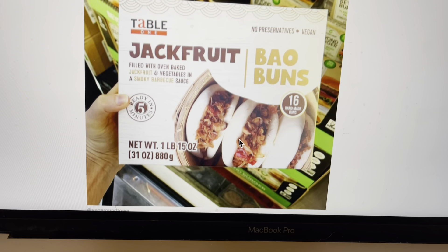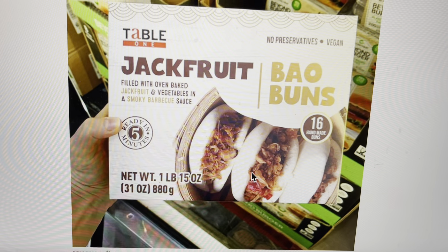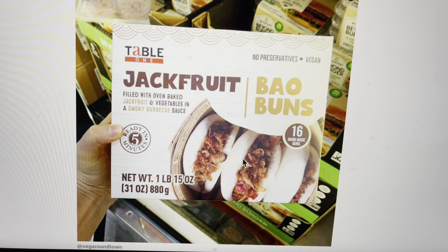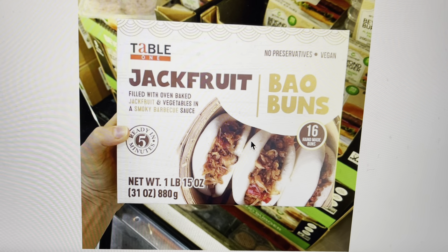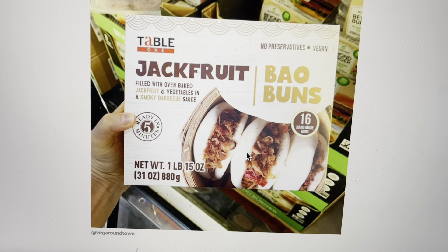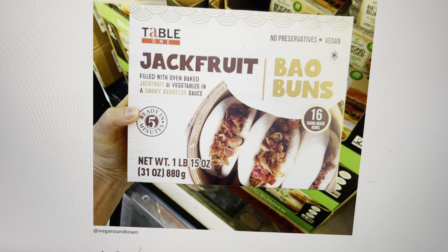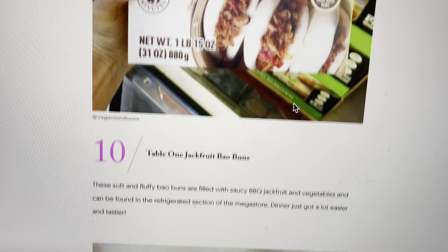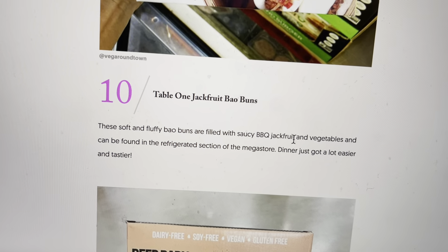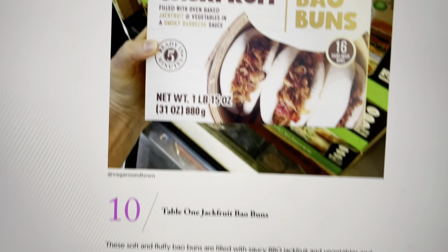Then we have some jackfruit. Have you guys ever tried jackfruit? It is filled with oven-baked jackfruit in some sort of bun. Ready in five minutes, so we have a sort of fast food type of thing here. Jackfruit is delicious — it sort of has the same consistency as meat. It says no preservatives and it's vegan. These soft fluffy bao buns are filled with saucy barbecue jackfruit and vegetables, and can be found in the refrigerator section.